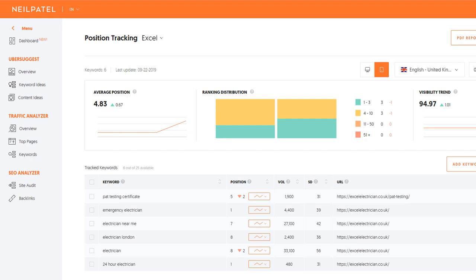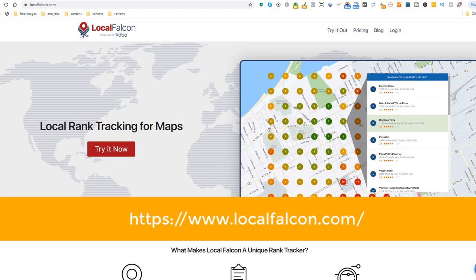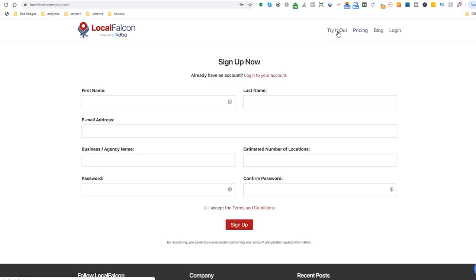Unfortunately, Ubersuggest doesn't track rankings for Google My Business listings in Google Maps, so it only gives you half of the picture. To do this, head over to LocalFalcon.com. LocalFalcon is a software that allows you to track how well your Google My Business listing ranks directly on Google Maps for a given keyword. I love this tool as it is very visual and you can instantly get a feel of how well or badly your business is doing. LocalFalcon is not a free tool; however, you can create an account and run one free scan which will give you a good idea of how powerful this can be for your business.